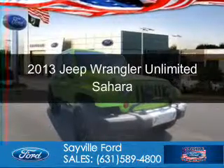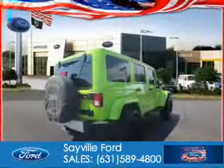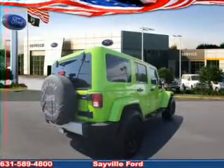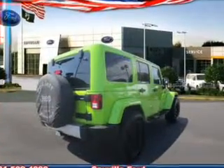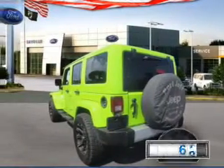This is a used 2013 Jeep Wrangler Unlimited, powered by 4-wheel drive, a 3.6-liter 6-cylinder engine, and a 5-speed automatic transmission.